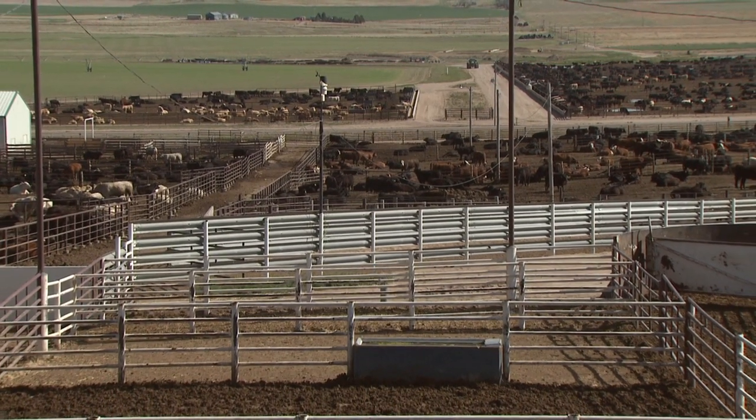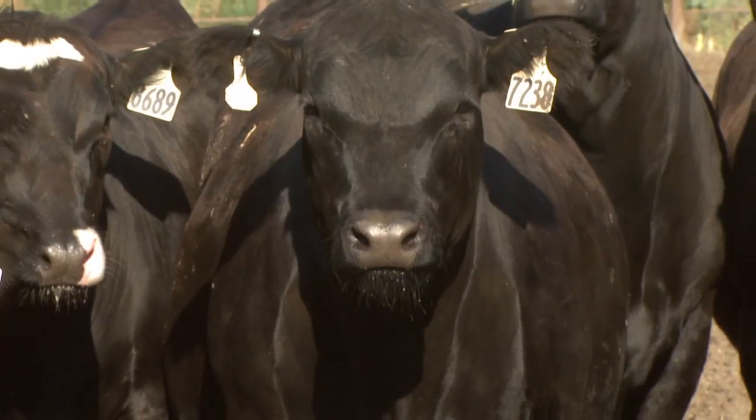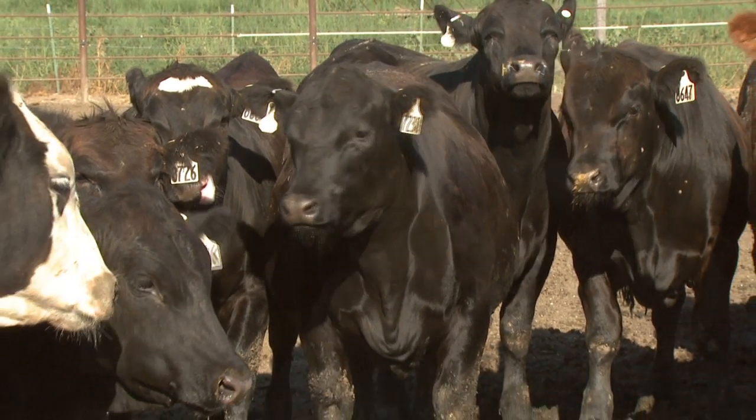One way we're using broadband here at the feed yard is with our animal health project and with our cattle sorting. They have an EID tag, and they're brought into the processing barn. 60 days before the projected out date, they're all individually weighed and sorted and put into weight groups.